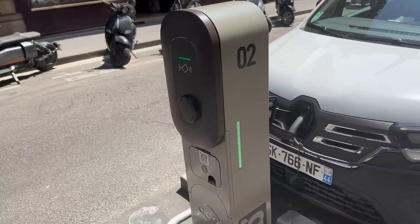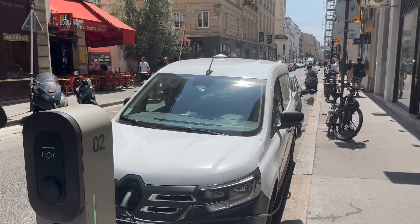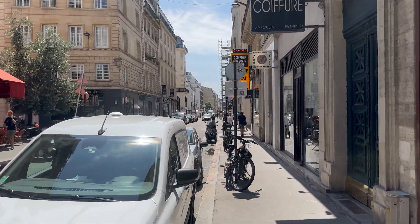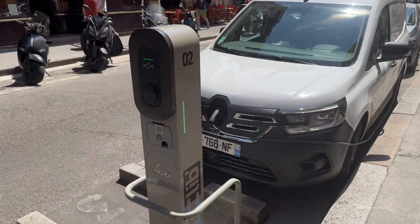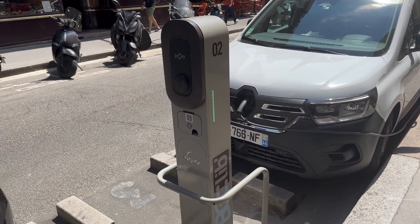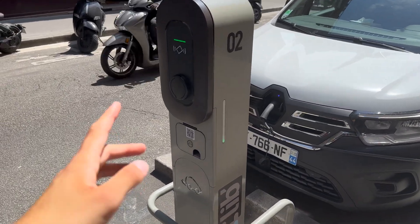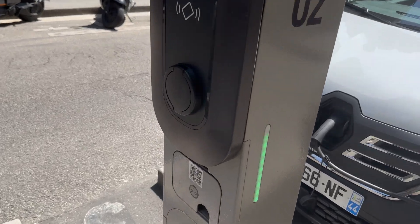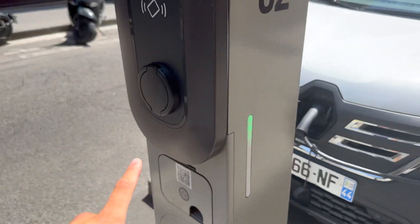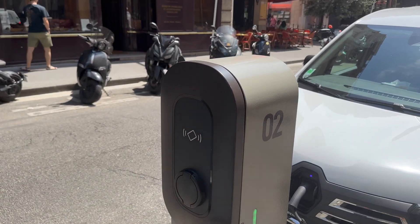These curbside chargers are obviously meant to make city life easier. This one is in a busy zone — I believe we're in the 9th Arrondissement of Paris. They're everywhere in the city, and they're partially government funded, though Belib is a private company. To use them, you have to activate the unit with a contactless card, a bank card, or their own membership card.